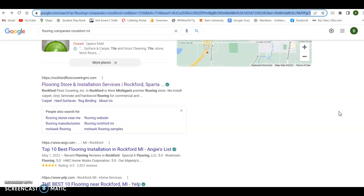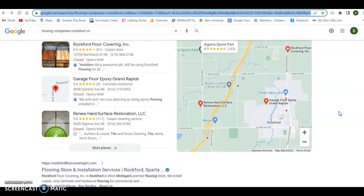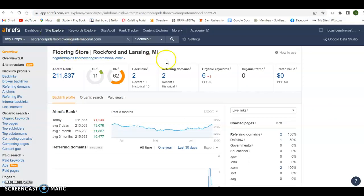The last thing is organic listings. Not only can you be in the map pack, you can also be listed organically — an opportunity to be on the front page twice. That's a culmination of your website content, keywords, pictures being tagged, meta tags, citations, and ultimately backlinks and referring domains. I use a tool called Ahrefs that breaks down your website and everything in it.